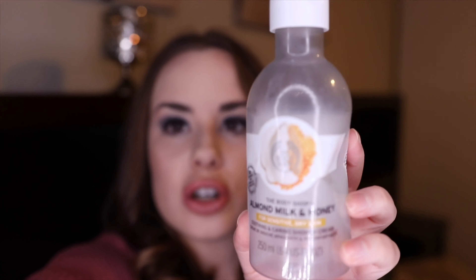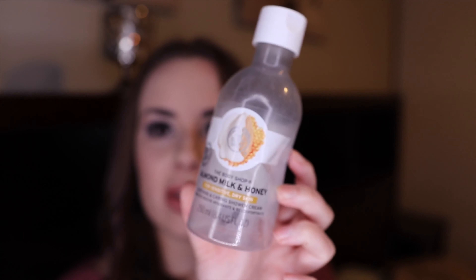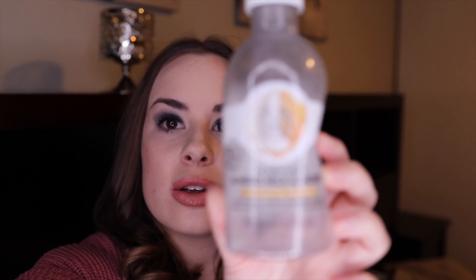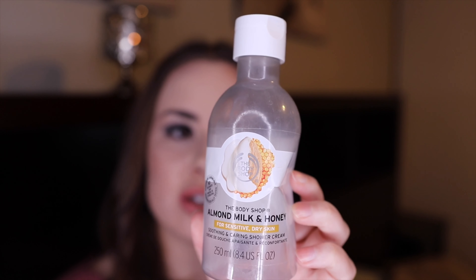The first thing is this Body Shop Almond Milk and Honey Body Shower Gel for sensitive dry skin. I really loved this — it smelled like a really light almond honey scent and it was so soothing and hydrating to my dry skin. It's also pH balanced and it doesn't strip the skin of its natural moisture barrier, so I love that and I would repurchase it.